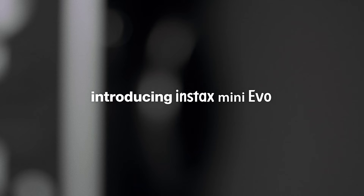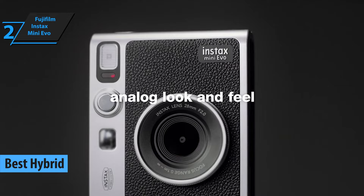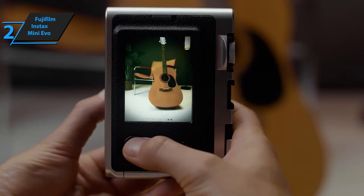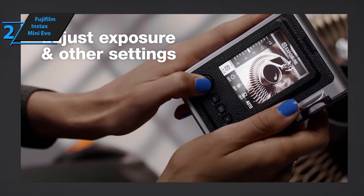Up next, meet the Fujifilm Instax Mini Evo, the best hybrid instant camera available in the market in 2023. This is a great-looking instant camera with many lens and filter options, making it a perfect choice for any enthusiast. The camera comes with a 3-inch LCD panel that has a resolution of 460,000 dots, making it sharp and clear. It combines a 5-megapixel digital sensor with an Instax Mini printer, enabling users to add personalized effects to their photos.